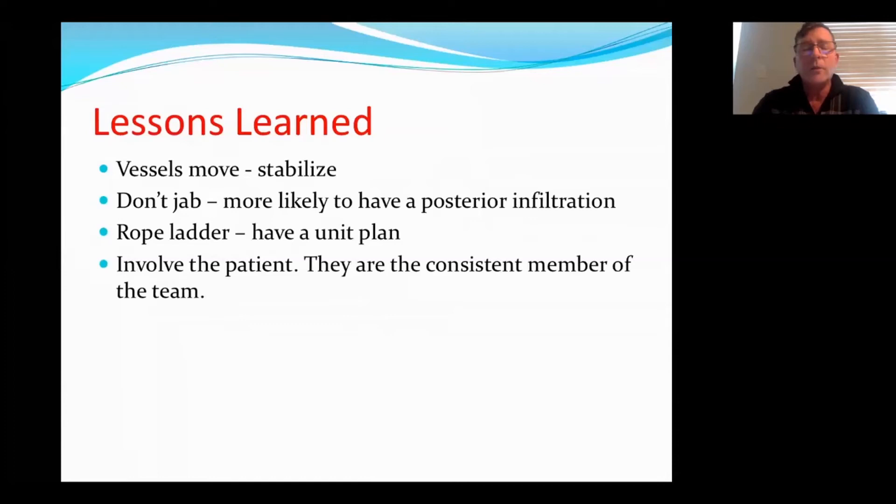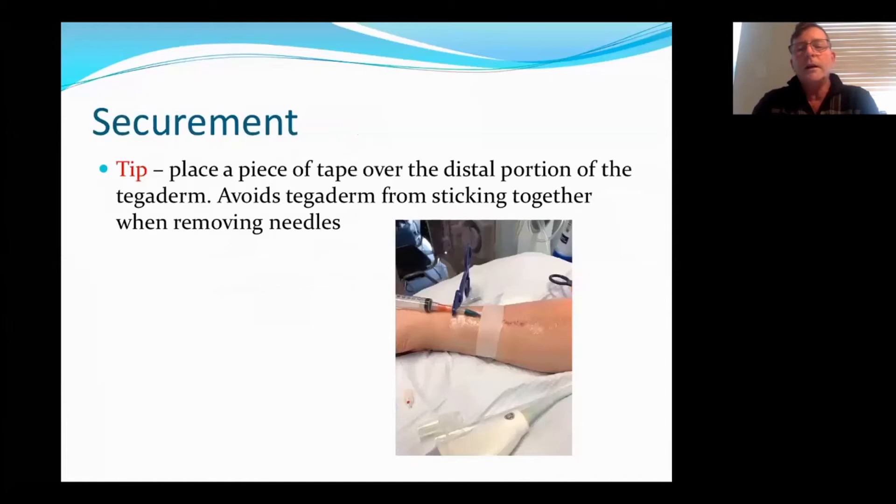Other lessons I've learned: vessels move all the time, and that's why I've put in the stabilization technique. Don't jab when you're inserting a needle — take your time — because you're more likely to have a posterior infiltration if you jab. With rope ladder again, have a plan so that everyone's on board to avoid the one-site-itis and the big pseudoaneurysms and aneurysms, and involve the patients — they are the only consistent member of the team. When securing after needle placement, if you're using Tegaderms, place a bit of tape posterior to the distal portion of the Tegaderm, and when you place your next needle the Tegaderm will lie across the tape — so when you're removing the Tegaderm at the end of dialysis, they won't stick together.